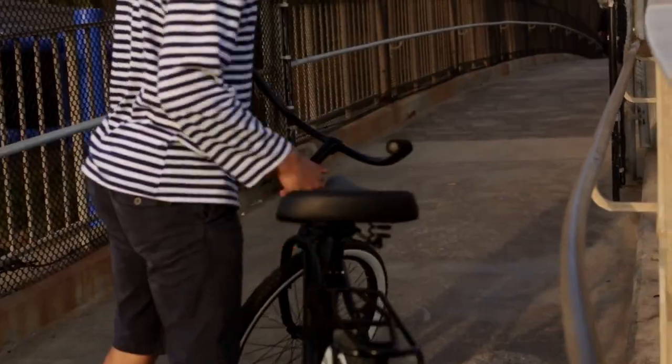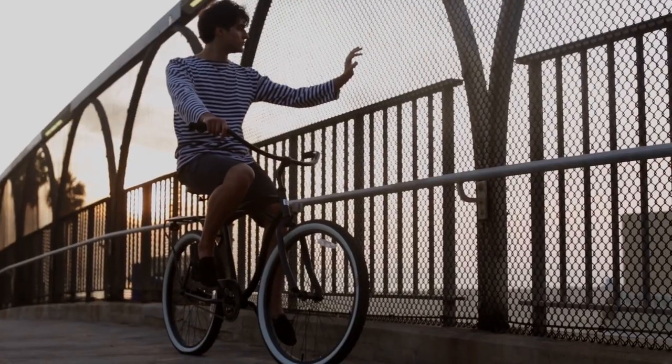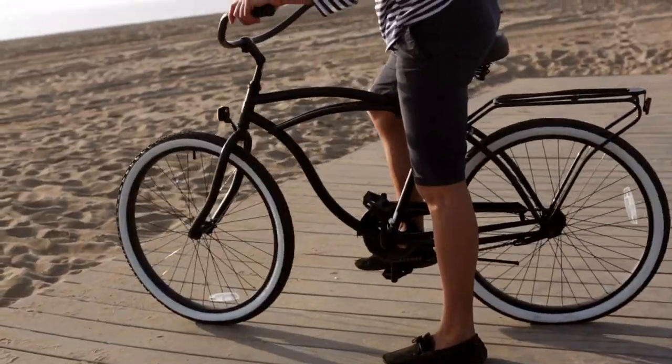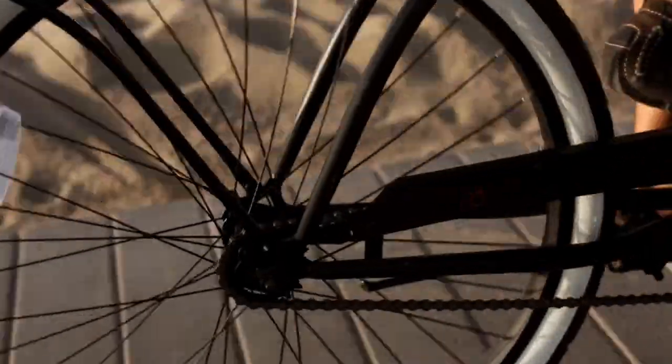Pros: it's one of the best and most comfortable rides, affordable, convenient, and easy to assemble.